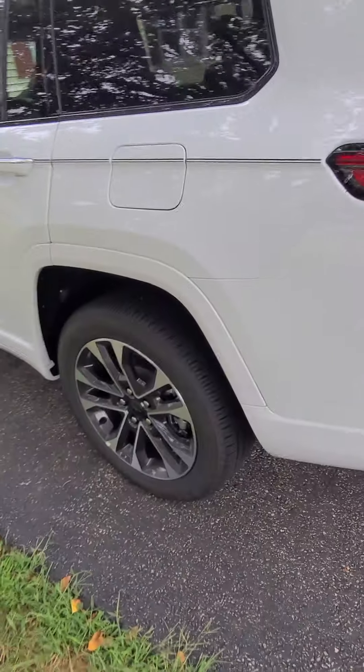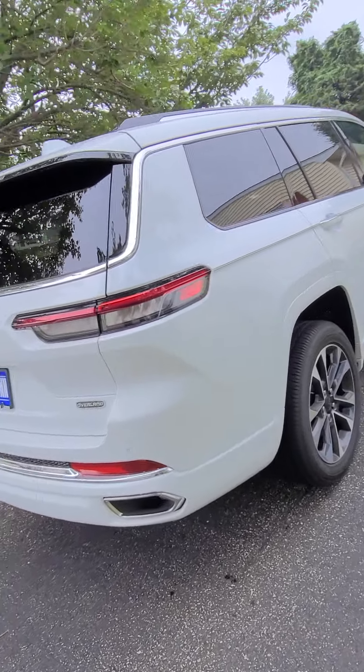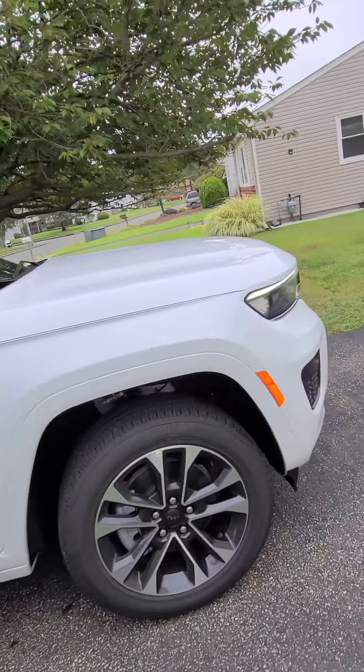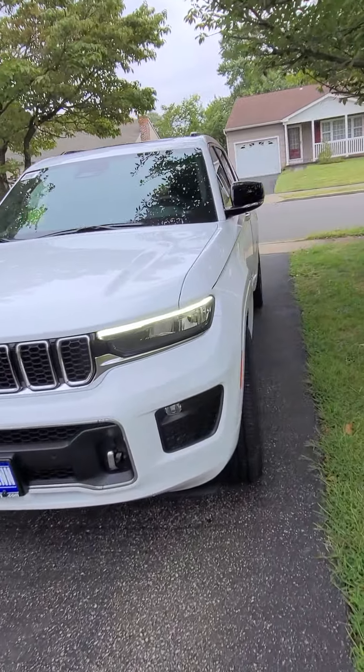I'm going to pull up in a driveway here — it's a property my family owns, so I'm not pulling up on a stranger's driveway. Let's take a look at this car from the outside. It's white; mine is more of a grayish silver. This looks nice though — white looks good. I'd probably get a pinstripe delete if I were to get one. It's a good looking truck in white.